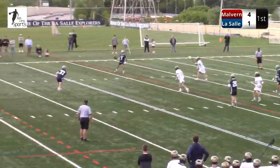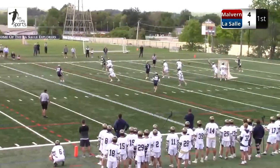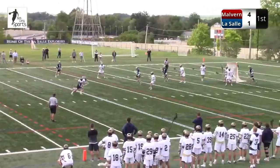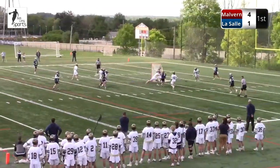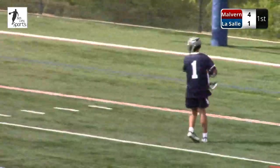3:20 to play. It's Malvern Prep 4, LaSalle 1. An impressive effort early on from the Friars. They came out fired up. I think if LaSalle can weather the storm here a little bit, you don't want 4-1 going to 6-1 — you want it to be 4-2 or 4-3.